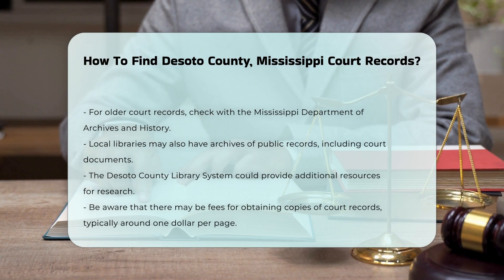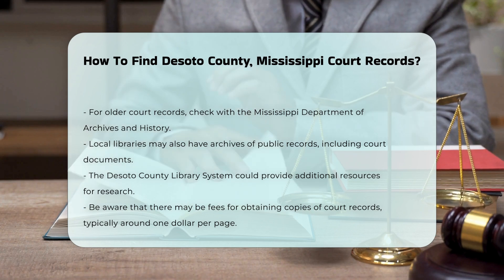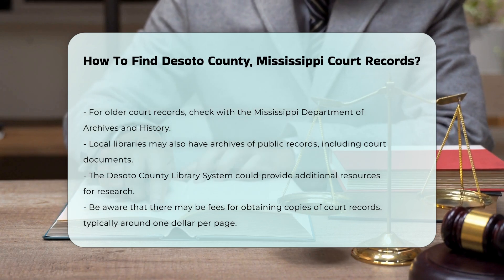Keep in mind that there may be fees associated with obtaining copies of court records. Typically, the cost is around $1 per page.